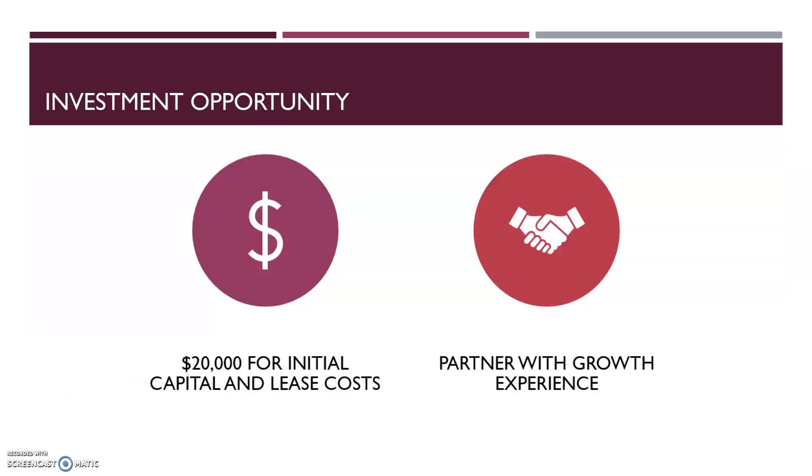I'm looking for a monetary investment of $20,000 and a partner with experience in the initial growth stages of a startup for 35% of the company. I need help sourcing suppliers, acquiring capital upgrades, and lease arrangements. If you feel like we would make good partners and you fit this bill, I would be glad to have you. Have a great day.